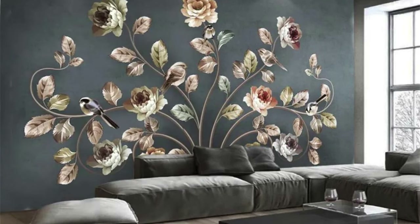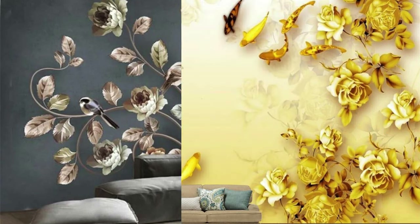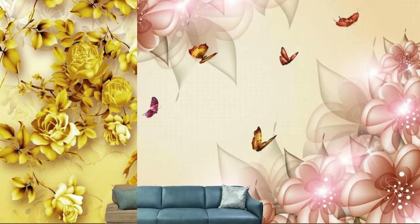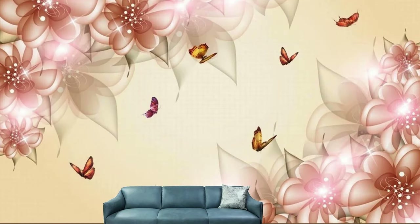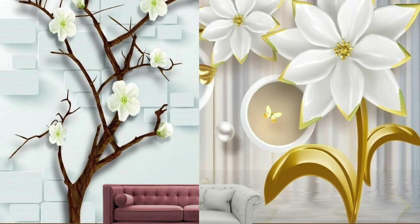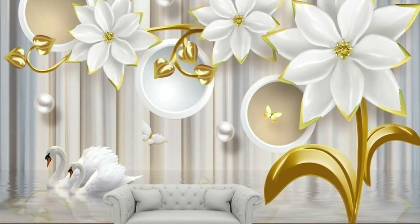Beyond its aesthetic appeal, metallic wallpaper also boasts practical benefits that contribute to its popularity in interior design. The durable nature of metallic wallpapers makes them resistant to wear and tear, ensuring that your walls maintain their lustrous appearance over time. Additionally, the reflective properties of the metallic finish can enhance overall illumination in a room, reducing the need for excessive artificial lighting and contributing to energy efficiency.